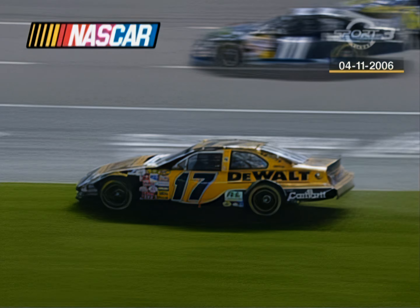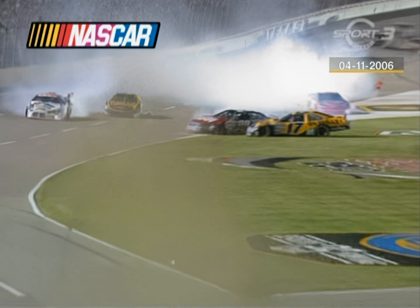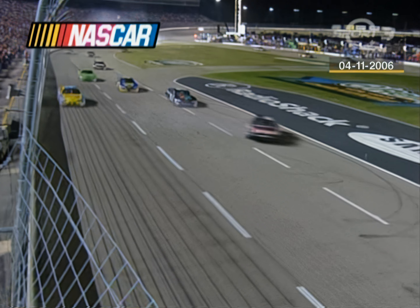Truex just gets tapped but hangs on to it. And Junior just misses it. There you see Kenseth around, gets tapped again. Gordon through the grass. A number of cars using pit road as an avenue to avoid the trouble on the front stretch.